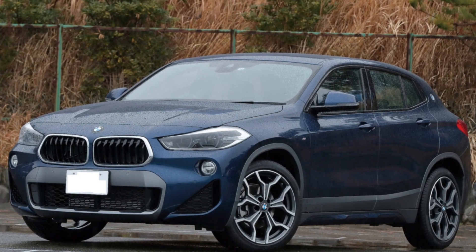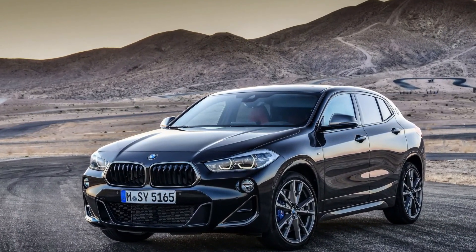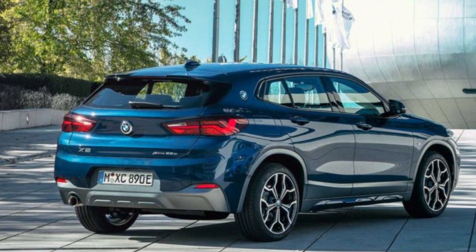Firm Ride: Another downside of the X2 is its firm ride. The X2's sports suspension gives it a firm ride that can be uncomfortable on rough roads. If you're looking for a more comfortable ride, you may want to consider a different SUV.